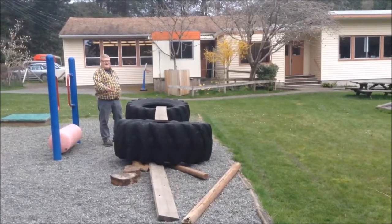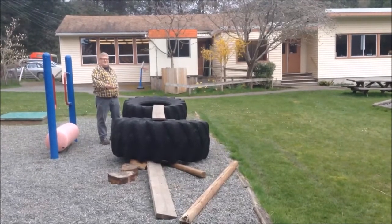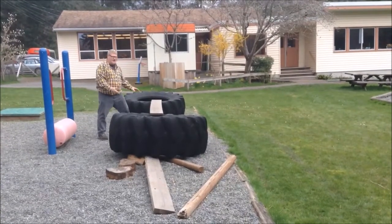These skidder tires, generously donated by somebody, serve as excellent mosquito breeders in the summertime, and the children have enhanced them with unsecured raw lumber.